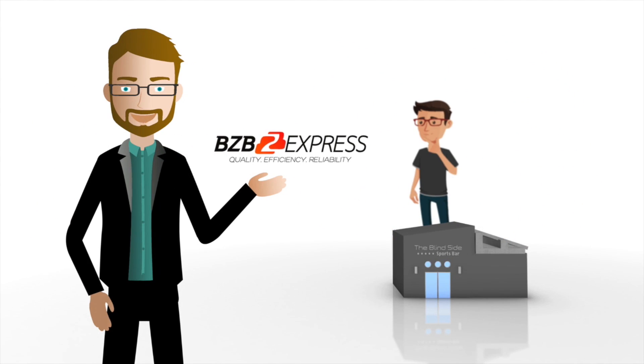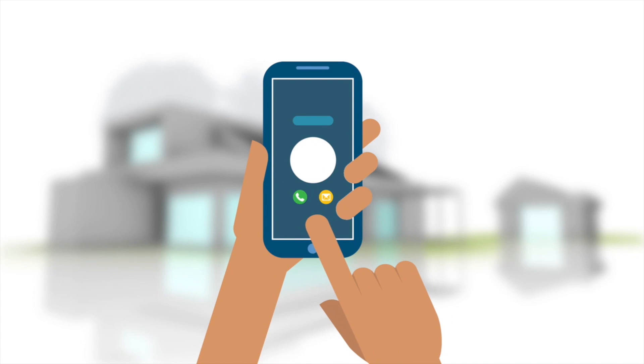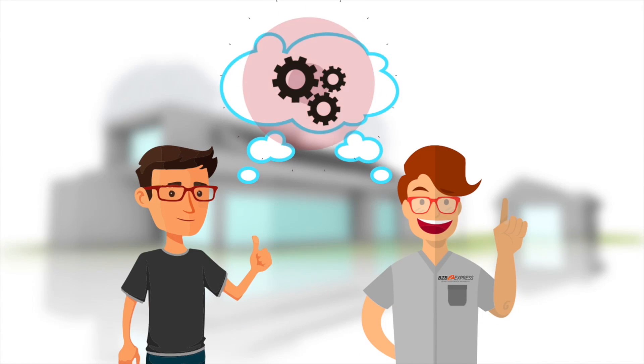Jim reveals to Benjamin that BZB Express sourced the design, AV equipment and installation services. Benjamin is ecstatic and contacts BZB Express to learn about their solutions and services. The BZB Express team worked swiftly to gather the right products with Benjamin's budget in mind.